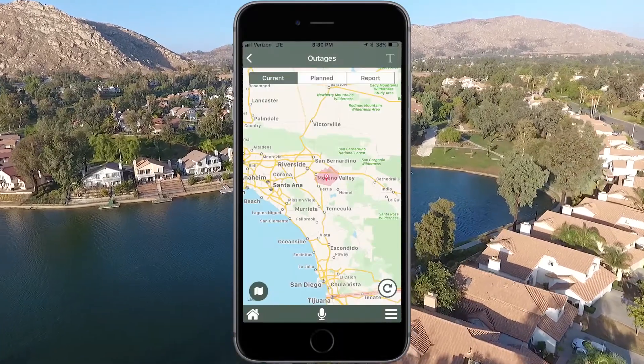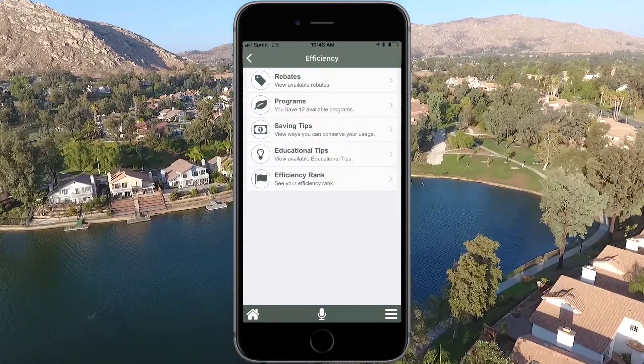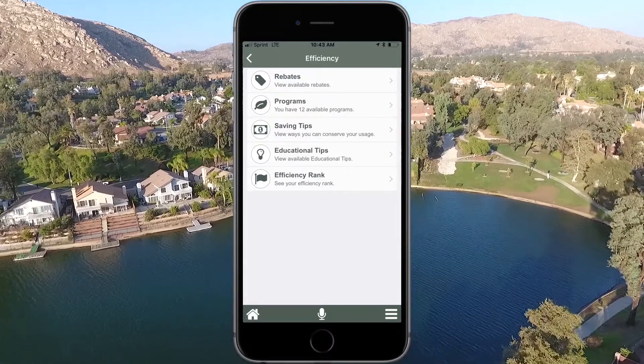Report and view outages in an instant. You can participate in conservation programs to save money and reduce your carbon footprint.